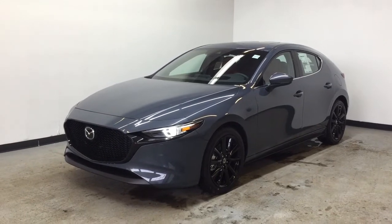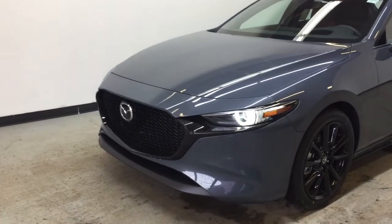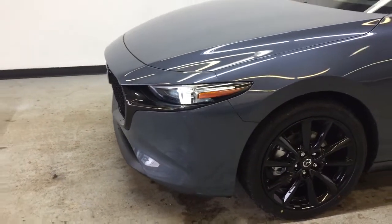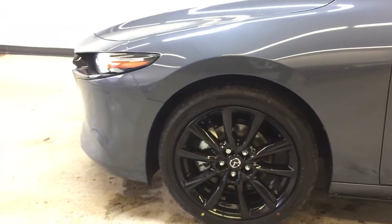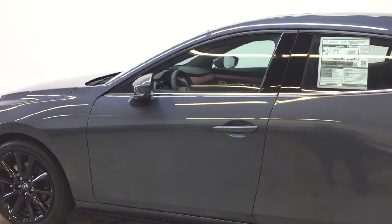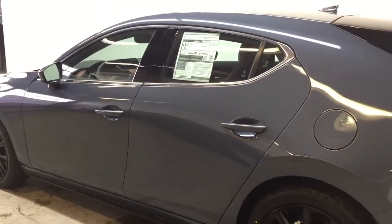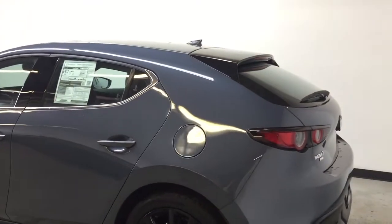This is the brand new 2020 Mazda 3 Sport GT all-wheel drive equipped with the premium package. The premium package gives you 18-inch black alloy wheels, leather-trimmed upholstery, a powered driver's seat with memory function, rear parking sensors, navigation, an active driving display, Sirius XM, and more.